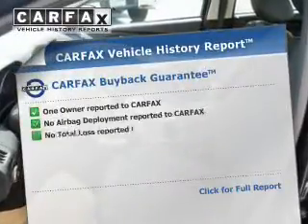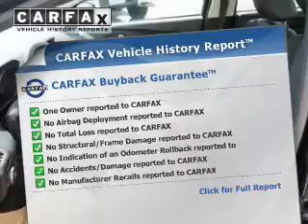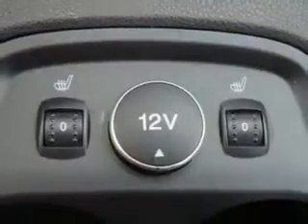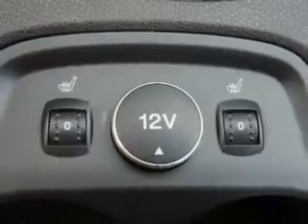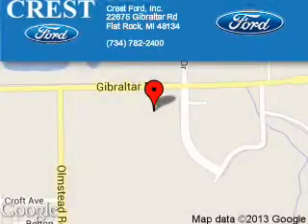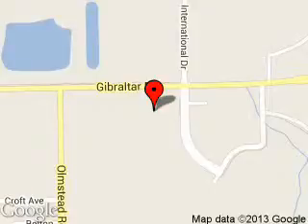Rest easy knowing this vehicle comes with a Carfax Vehicle History Report from Carfax, the most trusted provider of vehicle history information. Great quality at a great price. Call or click to contact us today. Crest Ford Incorporated is dedicated to doing everything possible to ensure that the experience you have selecting your next vehicle is a pleasant one.